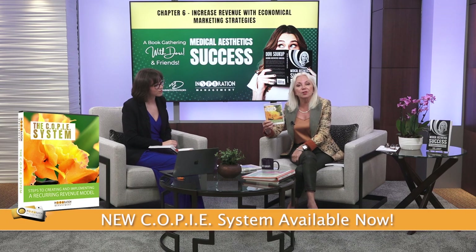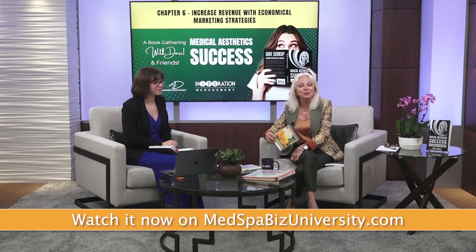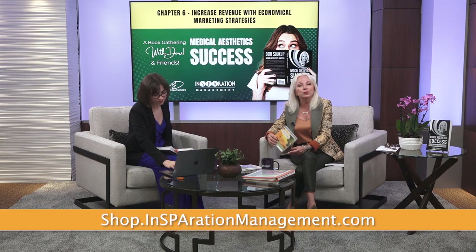Speaking of memberships — if you don't have a membership program yet, I just re-filmed it. It's all renewed, revised, and brand new on Med Spa Biz University. For those of you who are members, you might want to re-watch it. If you're not a member but part of our community, go to inspirationmanagement.com, go to the shop, and you'll be able to get a new version of how to create a membership model that will generate six figures for you per month.